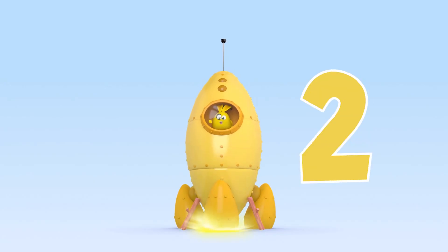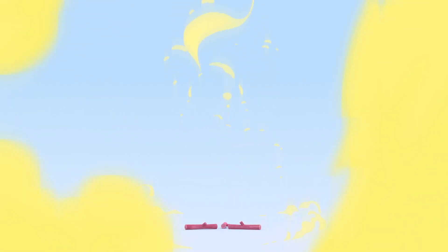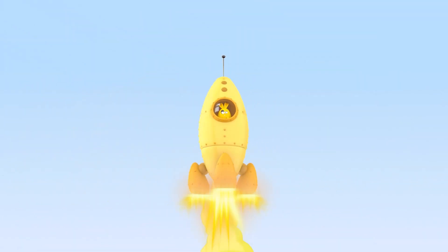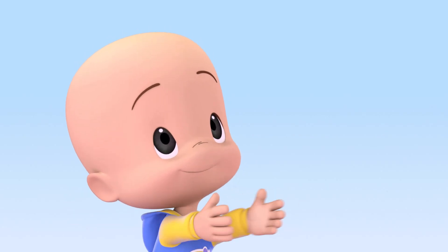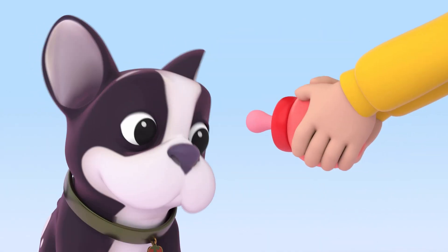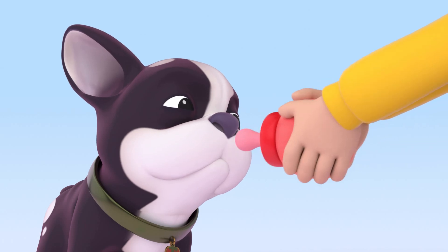Yellow rocket! Three, two, one, go! Yeah! Yellow rocket! Hello, ghost! Go! Holy baby, green rocket! Yellow rocket!